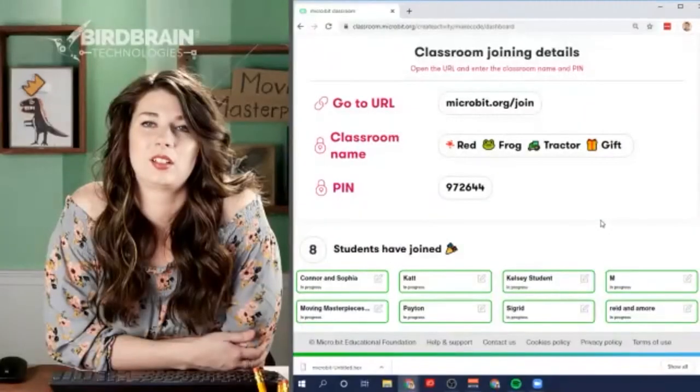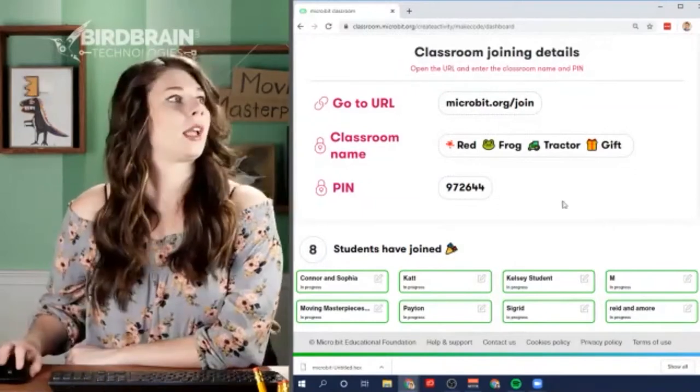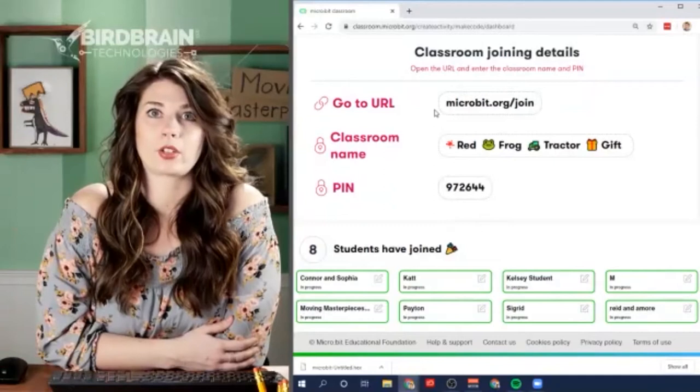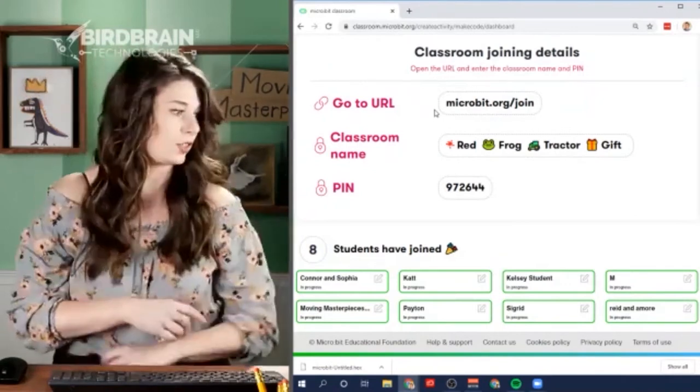Students are invited to modify the code - change the numbers, change the wait time from 5000 milliseconds to something else. When done, raise your hand. Kelsey checks if Reed and Amore received the code - they confirm yes. Lemon is still working on joining; Kelsey asks where they are and walks them through finding microbit.org/join.